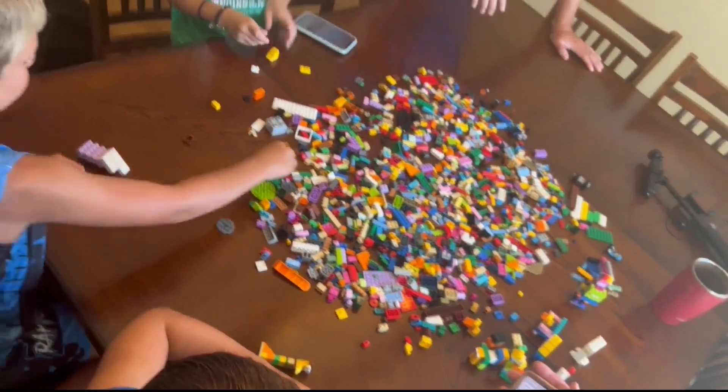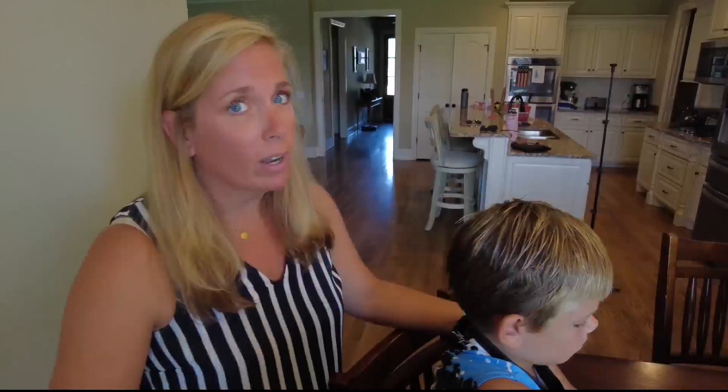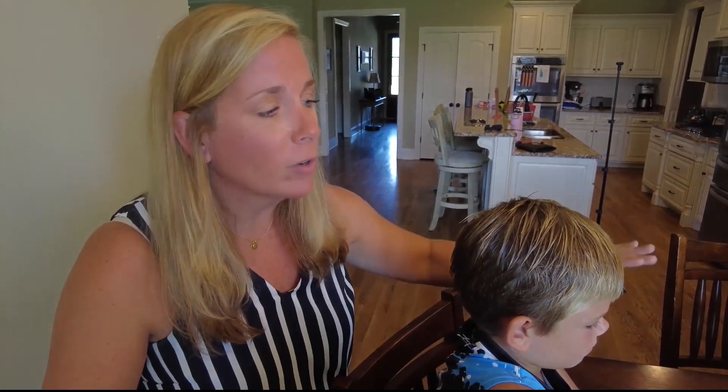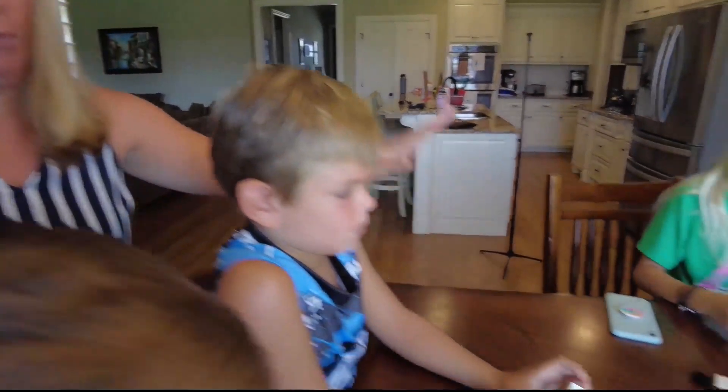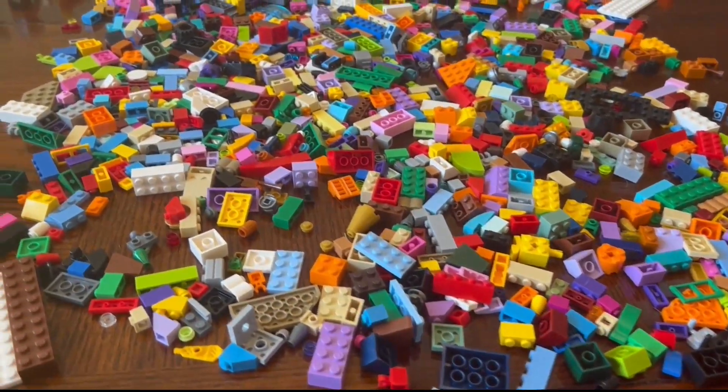The boys don't play with them a lot — look at this pile. I like to consider myself somewhat of a creative person, but I don't even know where to start with that pile of Legos. It is overwhelming and a little intimidating.